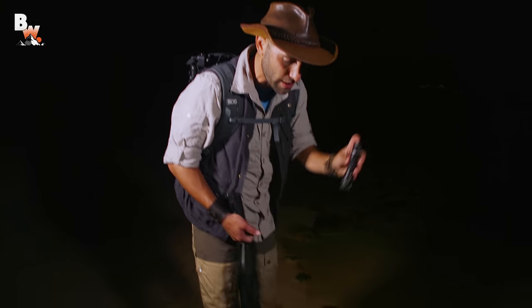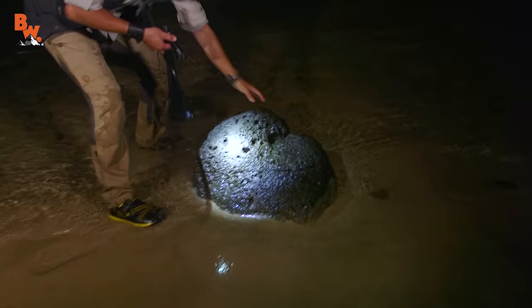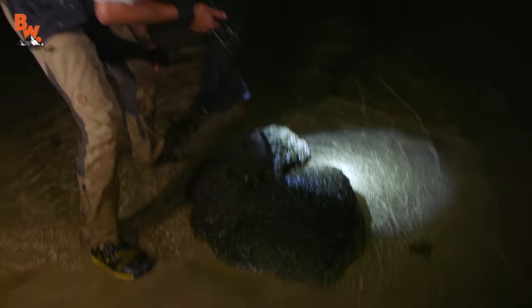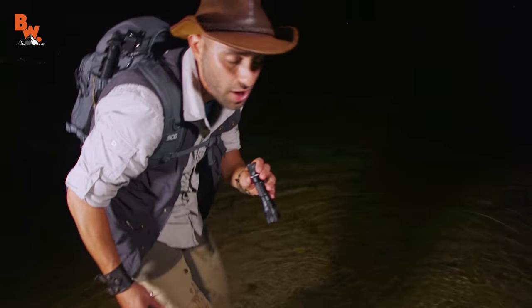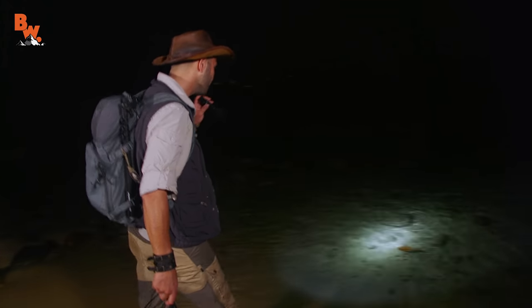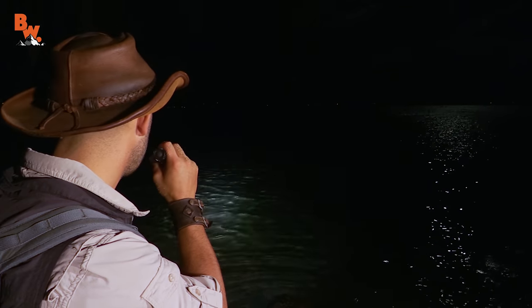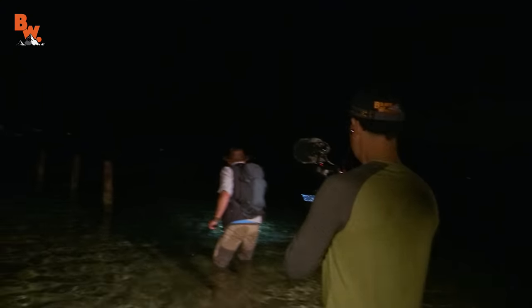A lot of times in tide pool episodes we're flipping rocks, but look down at the ground here — it's all sand. The rocks that we do have are massive and they're not exactly flippable. So what I do have is this net. We're going to wade out into the shallow water and see if we can get something inside. With our lights scanning the shallow waters, we carefully made our way through the maze of rocks. And all of a sudden, we came across our next animal.